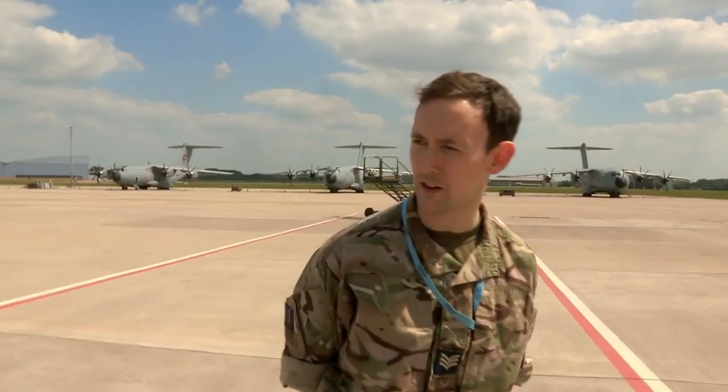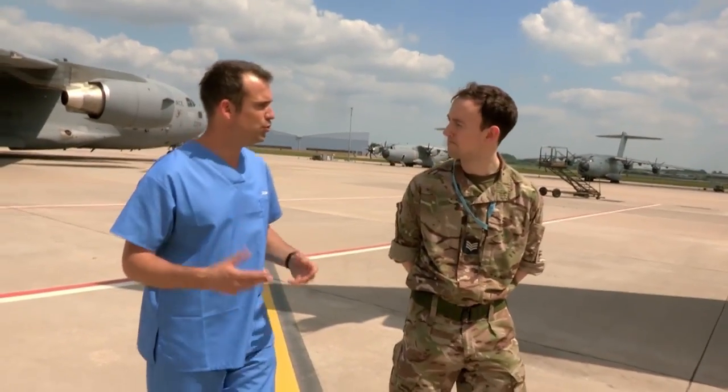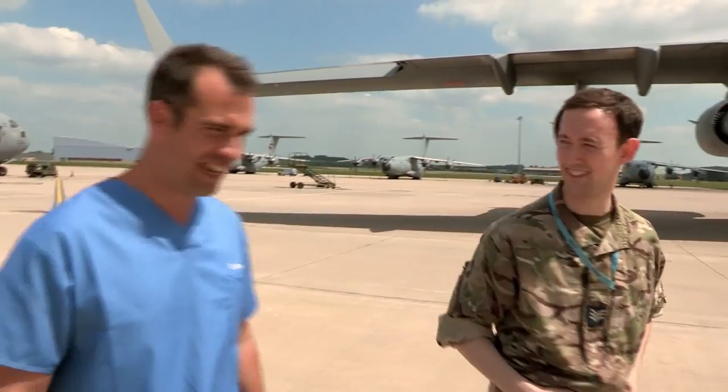The Tactical Medical Wing will provide medical support to personnel all around the world. This kind of medical care is really complex. How do you train for it? We'll do a practical scenario on board a real aircraft, like we're going to do today. Absolutely fantastic.